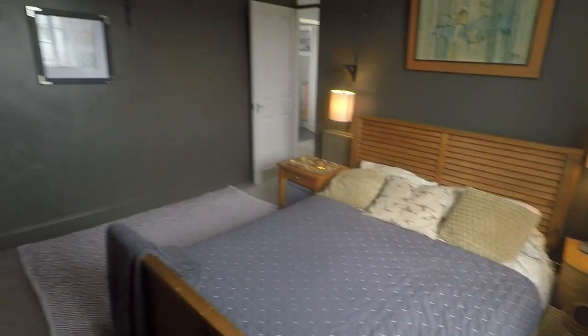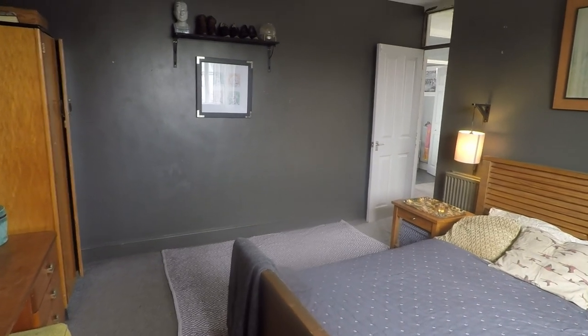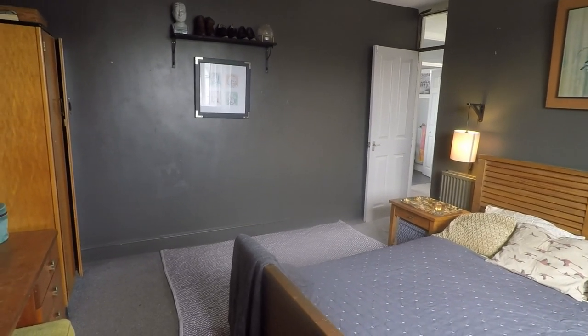So this concludes our video tour. If you're interested in this property please contact our team today to arrange a viewing and we look forward to helping you. Thanks for watching.